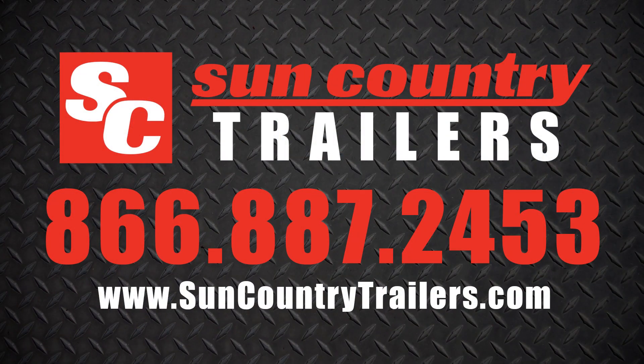Check out our full line of car haulers online at suncountrytrailers.com or call us at 866-887-2453 to learn more today.